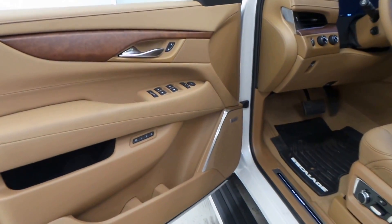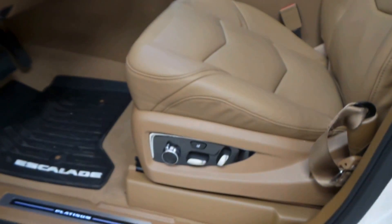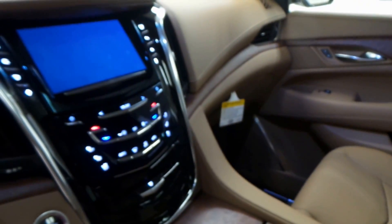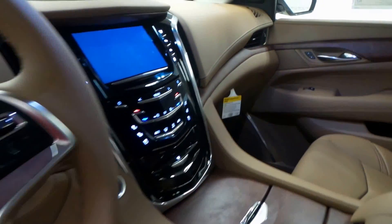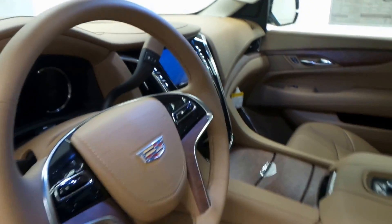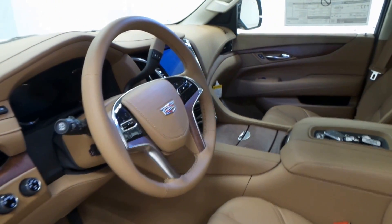The front seat is just as, if not more, impressive — with a massaging front driver seat. There's a sunroof up there. Again, the beautiful brown interior. It has an amazing touchscreen display with heated and cooled front seats. This car also comes equipped with heads-up display, four-wheel drive, and so many other features.